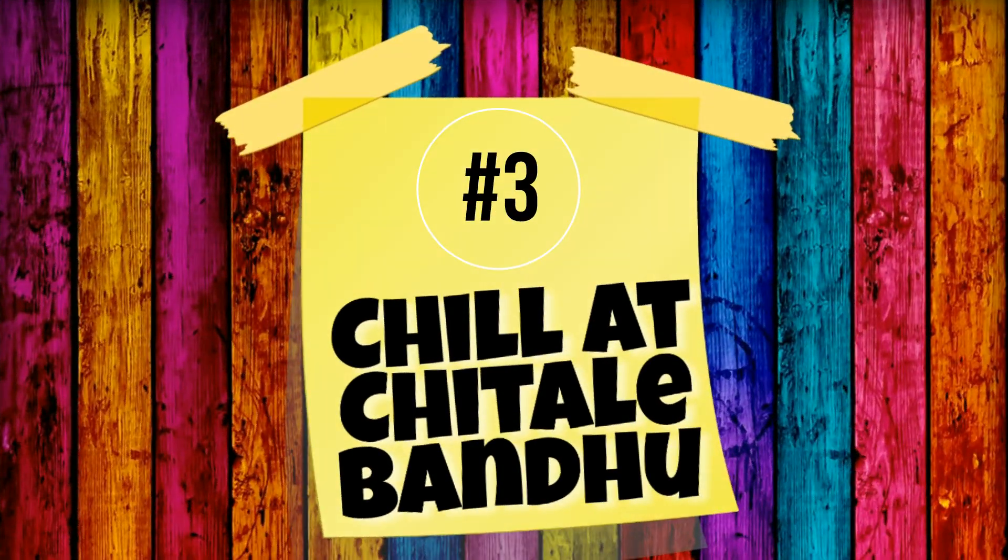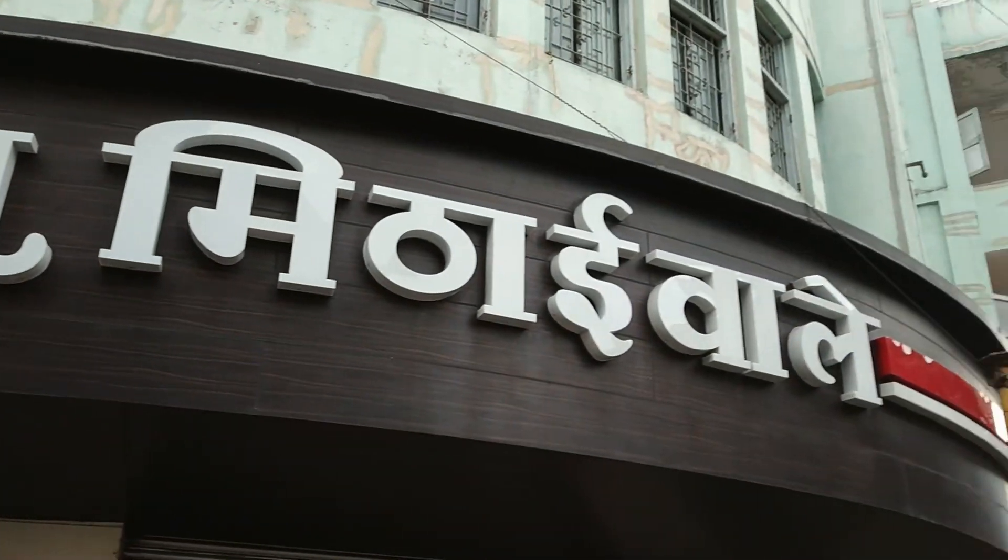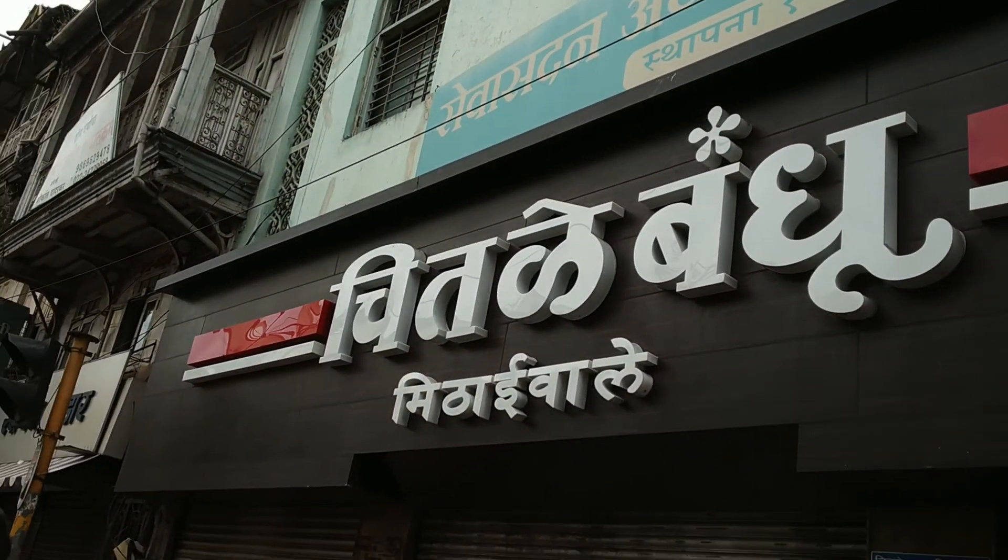The third place to visit is Chitre Bandhu. It is one of my favourite places because it has the most yummiest bhakar vadis and a great variety of mitais.